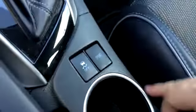Up front there's a USB, auxiliary, and a 12-volt source right above the cubby hole. The manual is in the glove box. There's also a sport mode, traction control, and a pretty decent-sized console.